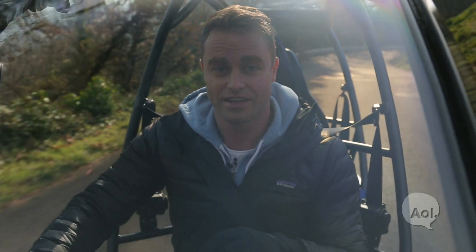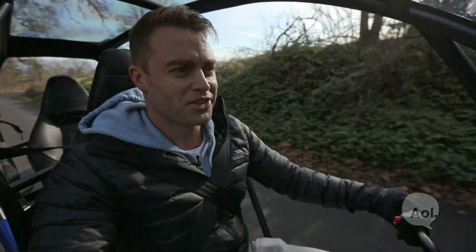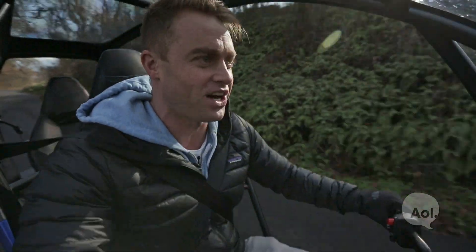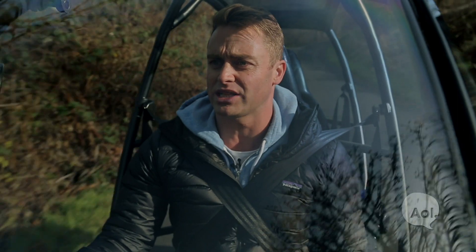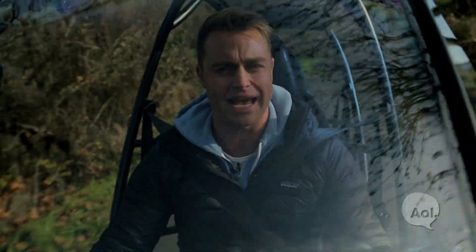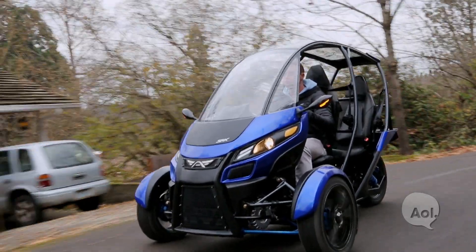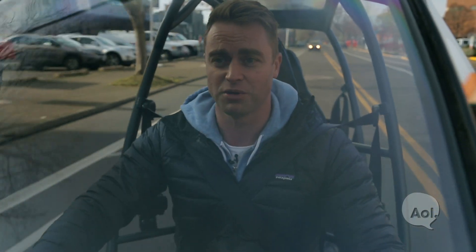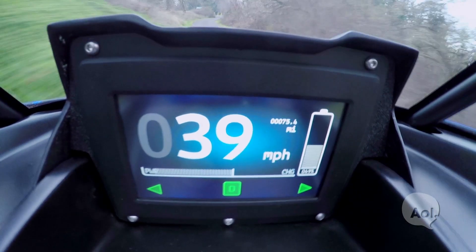One of the first things I noticed jumping into the SRK was just how plush the ride is — it's super comfortable. You roll along and because of the handlebar situation you're quite close to the controls, so it's a super relaxed position. This one has a top speed of 85 miles an hour, which in an open-air vehicle like this might be a lot.